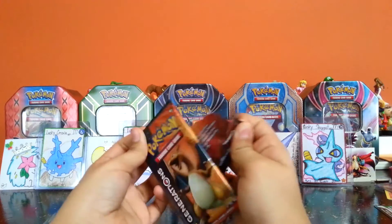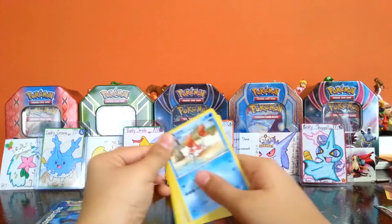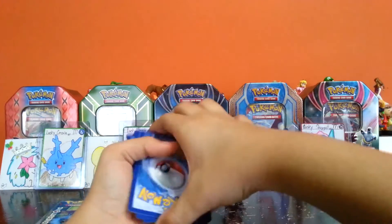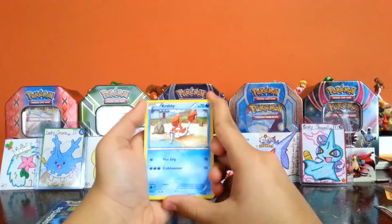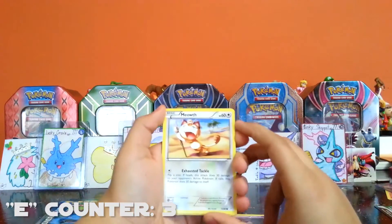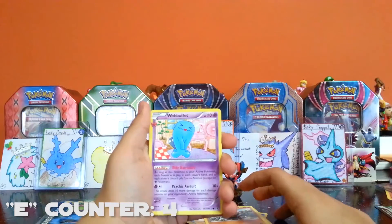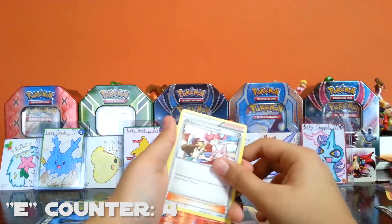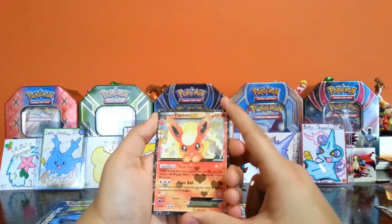That was just the easiest pack I've ever opened ever. Three and three is the pack trick. Now before we turn it over — no spoilers. We got Krabby, Gastly, so many E's, Meowth, Rhyhorn, Weeble — dang it, Nurse Joy, Ponyta, Flareon EX!